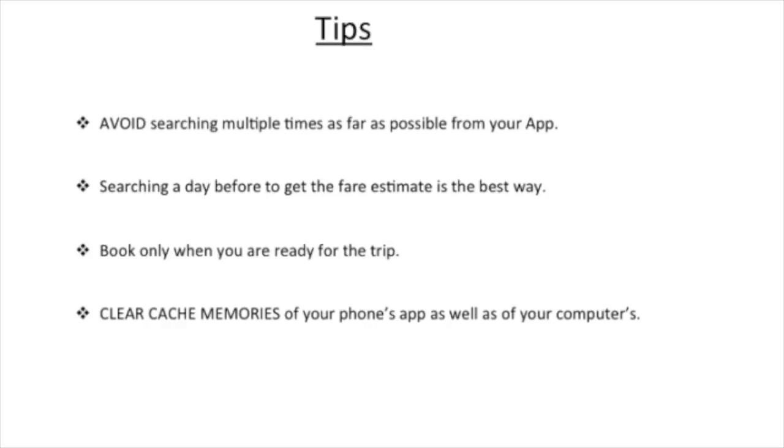Going back to the first point — what happens when you search multiple times? Say, for example, if five people are traveling to the airport, the system will recognize the airport as a destination with a lot of demand, and the next person trying to book a cab will experience an increase in price. It doesn't mean every sixth person will see the hike; even the second person after the first search may experience a price increase.